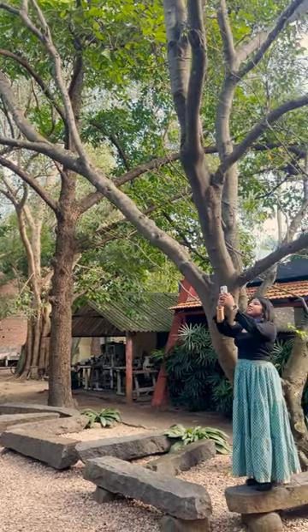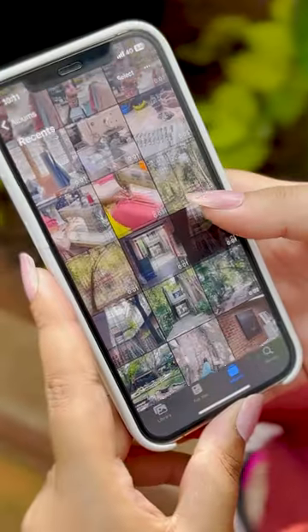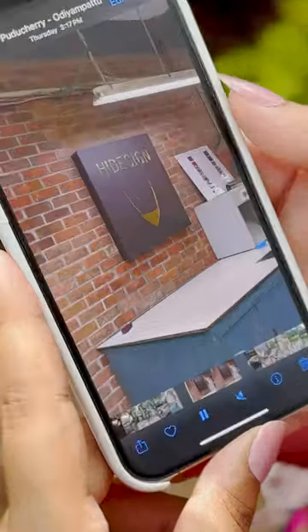I'm looking forward to coming back here very soon. I left the atelier with loads of inspiration and a gallery full of pictures.